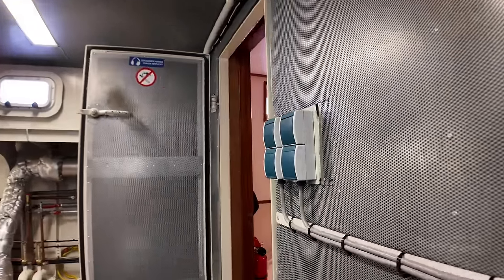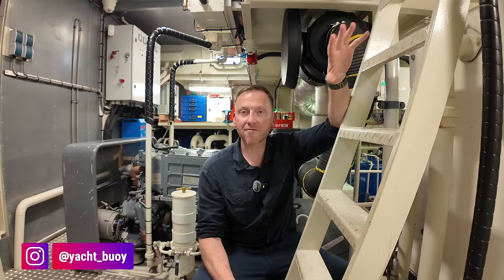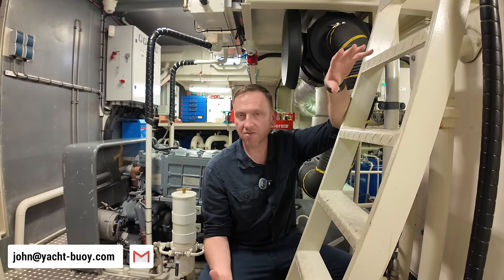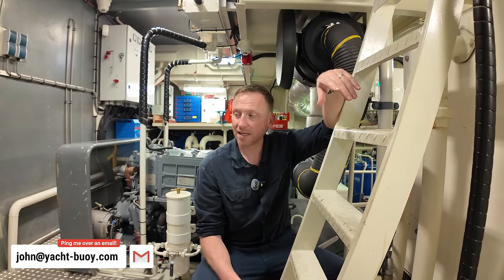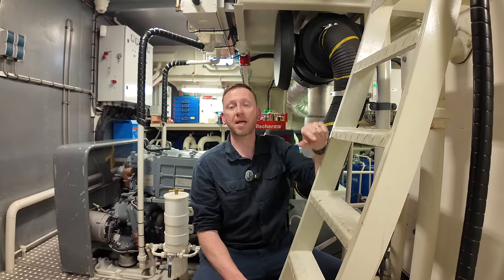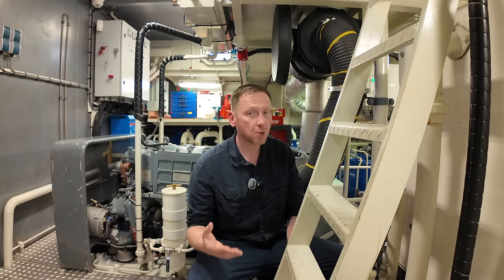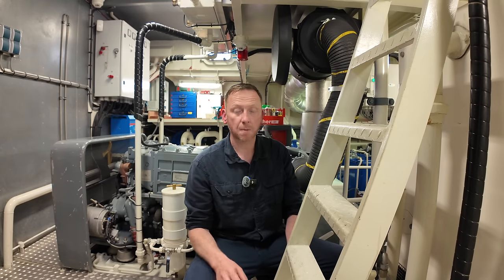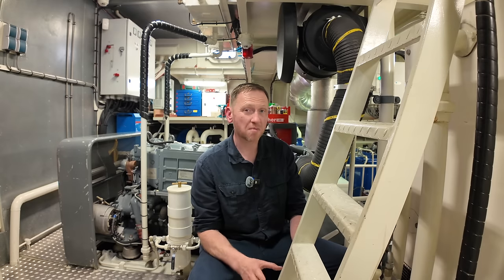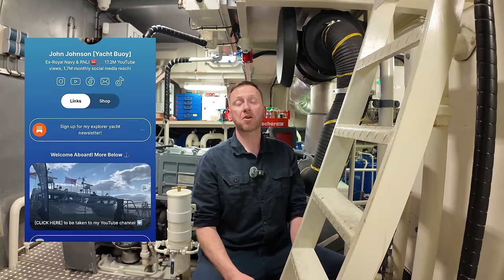I hope you've enjoyed looking around this boat. I know it's not to everybody's taste, but given my background in the Royal Navy, the RNLI, and working on fishing trawlers as a kid, I really do love boats like this. A massive thank you to Devolk Yacht Brokers for allowing me on board. At the time of uploading, this boat isn't currently for sale, but I'd encourage you to check out Devolk's website as they have lots of similar boats.